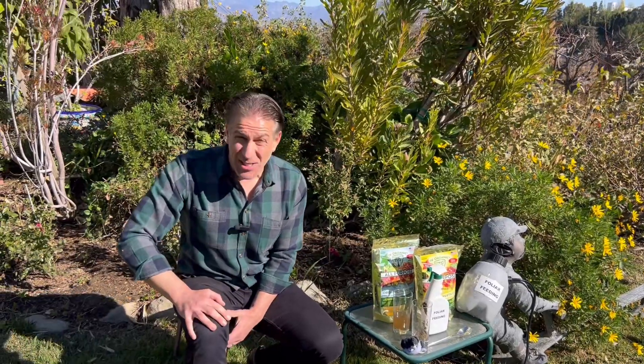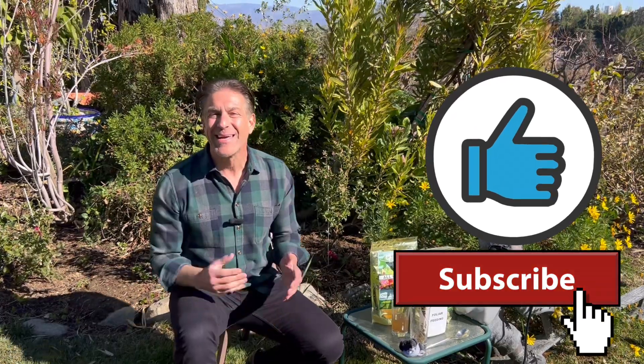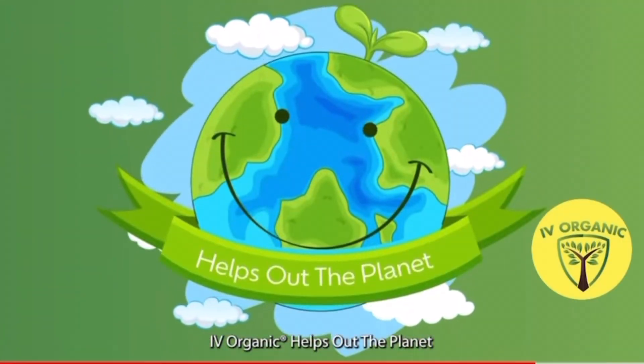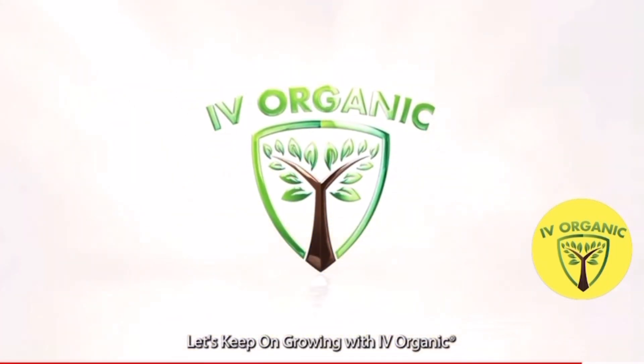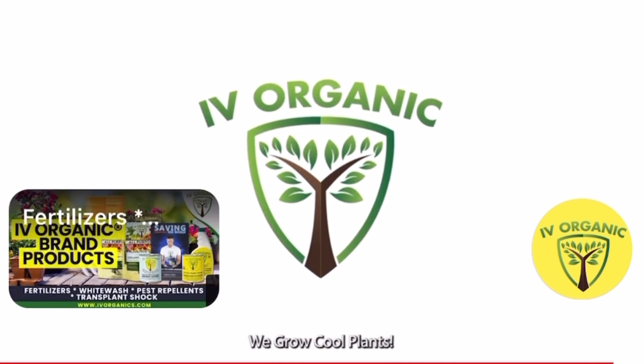I hope you've enjoyed this educational lesson brought to you by IV Organics. If so, be sure to give us a thumbs up, share us with your gardening friends and family, and most importantly, keep growing with IV Organics. Wishing you all happy gardening. IV Organics helps out the planet — made in America. Let's keep on growing with IV Organics. We grow cool plants.